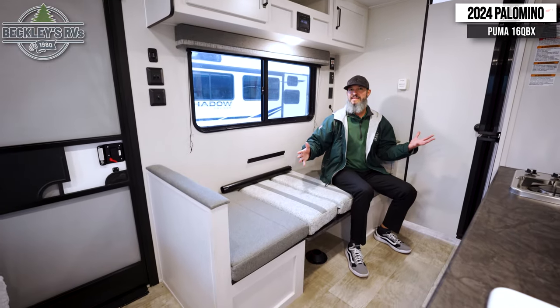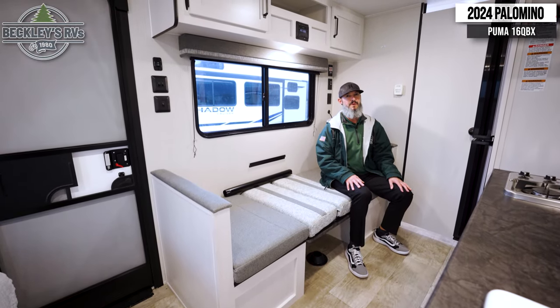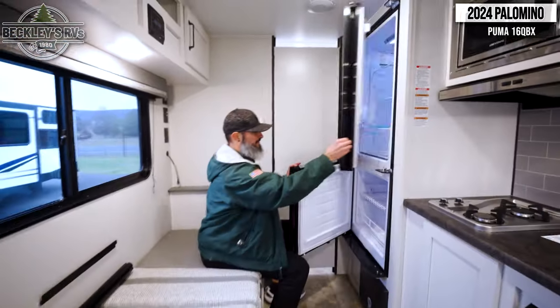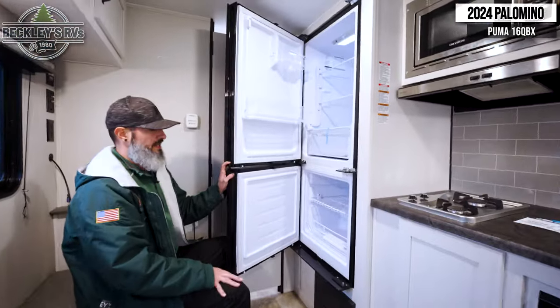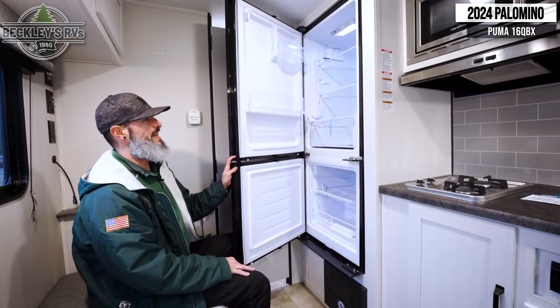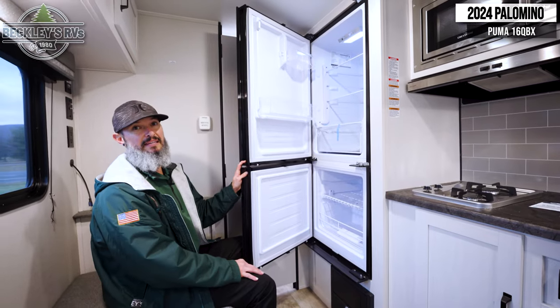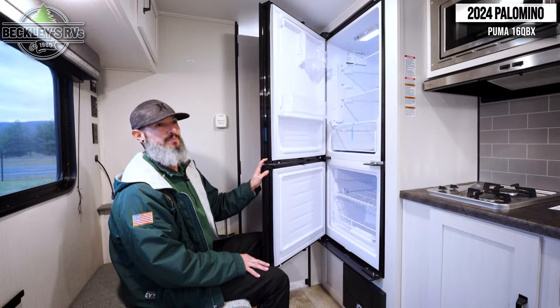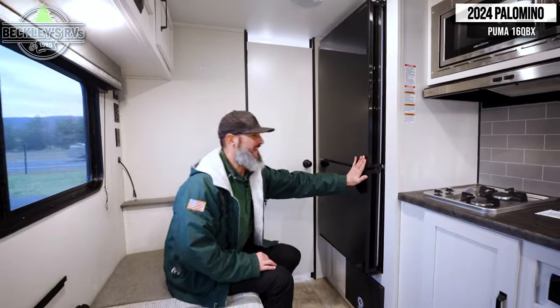We're out camping and we love to eat, so we've got to have space to store all our goodies. Check out this refrigerator and freezer — a dedicated, separate unit for each. That freezer is huge and the refrigerator is huge. There's ample space to easily get in a week's worth of produce and goods to eat and enjoy during camping time.